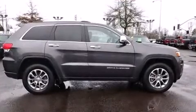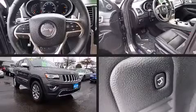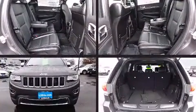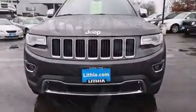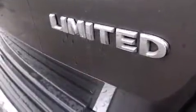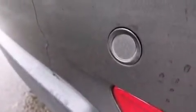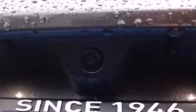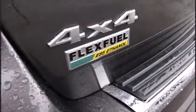Jeep prioritized practicality, efficiency, and style by including automatic dimming door mirrors, front fog lights, a power liftgate, remote keyless entry, a roof rack, and much more. Features such as automatic climate control and leather upholstery prove that economical transportation does not need to be sparsely equipped. Rear passengers enjoy the seat heating functionality, keeping them warm during the winter months.